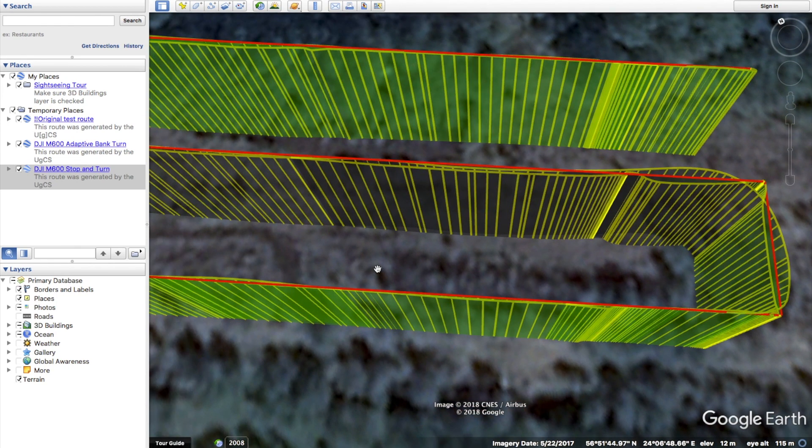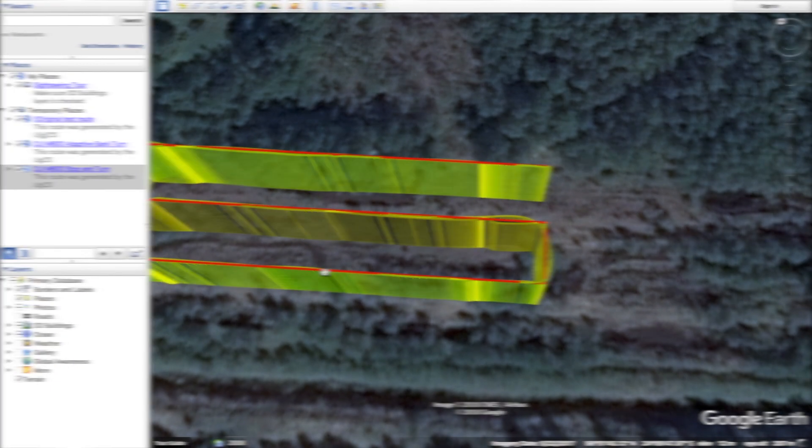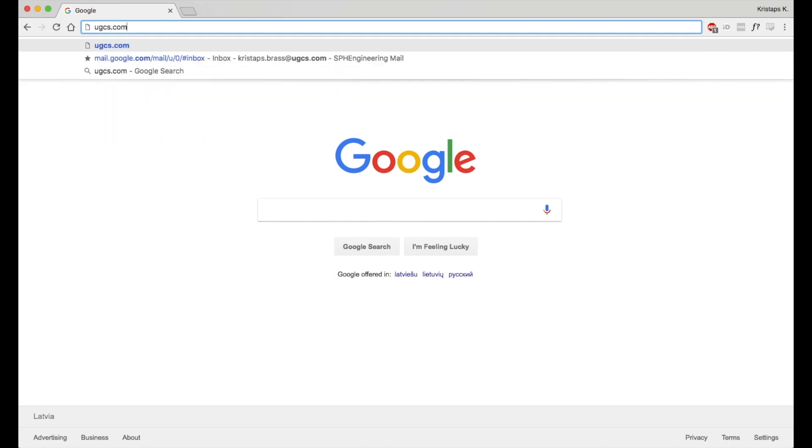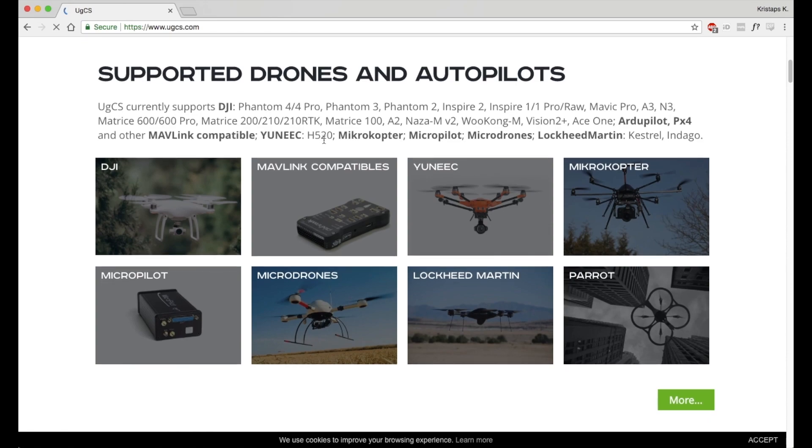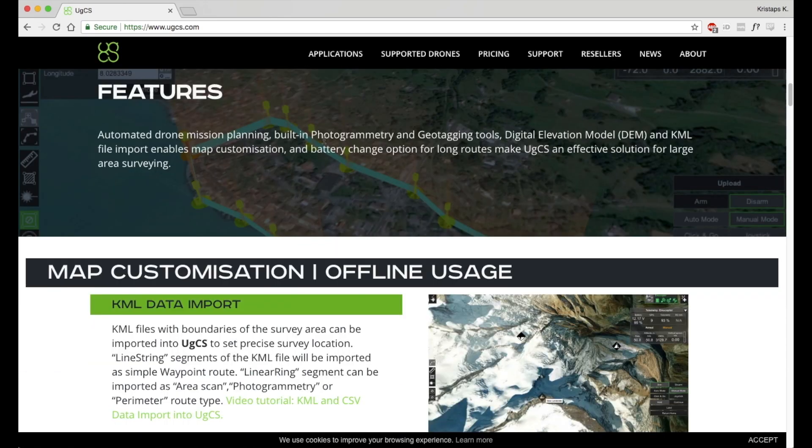If you are interested in more content, make sure to subscribe to our YouTube channel as well as follow us on Facebook. If you have any questions or comments, feel free to leave them in the comments section below. As always, UGCS mission planning software for drones can be downloaded from our website, UGCS.com. Thank you for watching and see you in the next video!